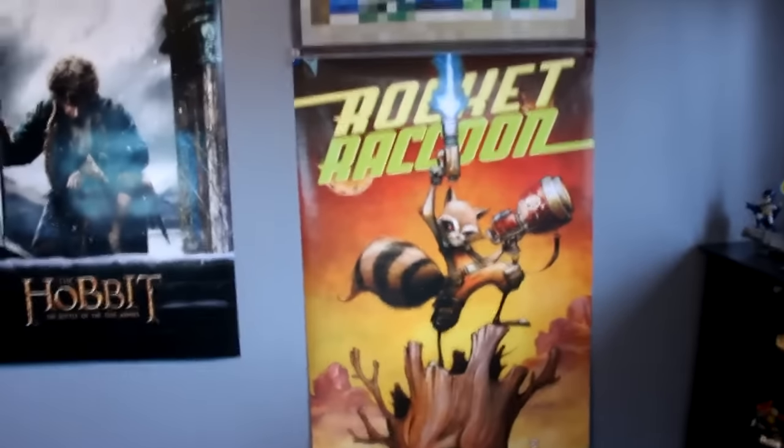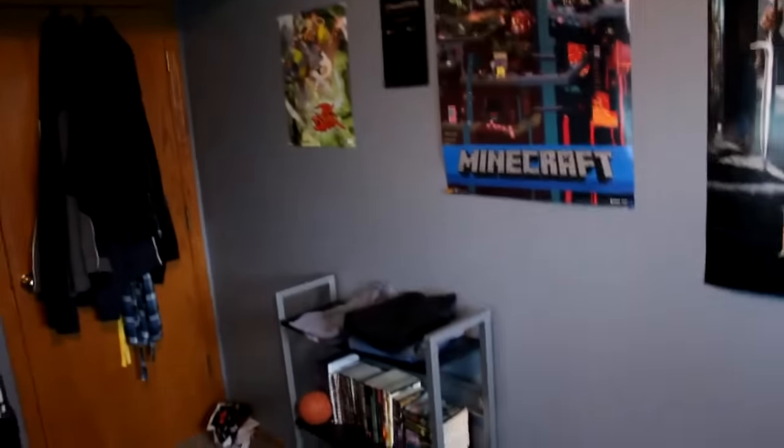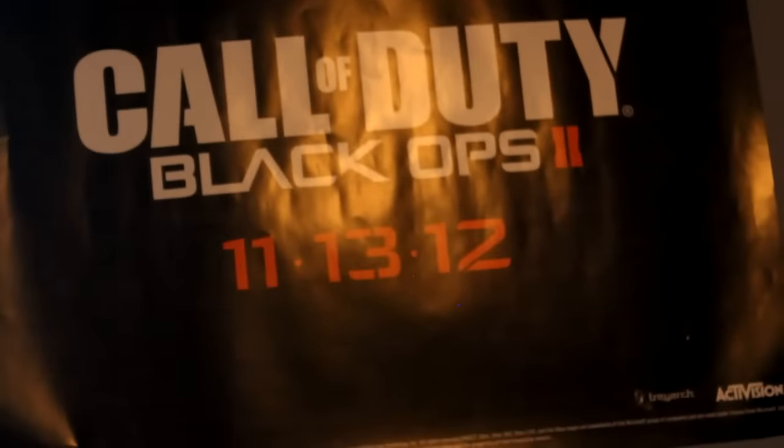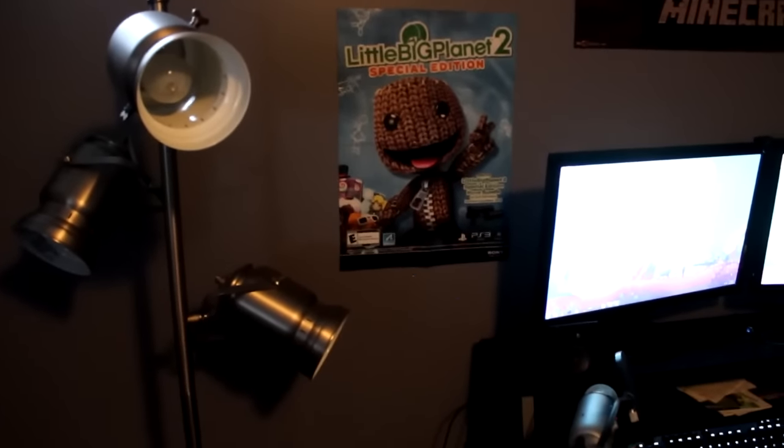Here are my posters. There's a Rocket Raccoon poster — I bought this before Guardians of the Galaxy came out because I was so excited for it. Random creeper thing. Hobbit. Minecraft poster. Jak & Daxter poster — if anyone knows that game — that was from the actual box of the game itself. There's a Disney Infinity poster that came with the game. Another Minecraft poster — I just bought two of those when I bought it. Black Ops 2, which is like my favorite Call of Duty. I didn't get Black Ops 3 because I don't really like those FPS games anymore. LittleBigPlanet 2 — I was hyped for that when it came out. And a Power Box calendar.